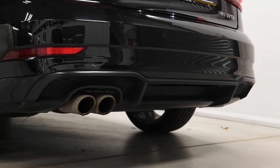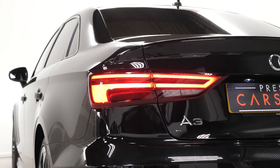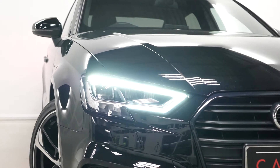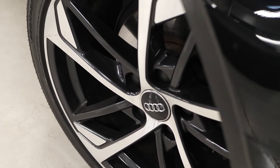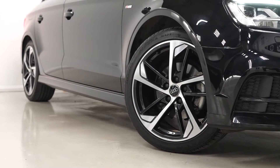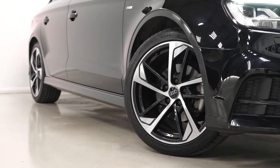Chrome exhaust pipe finishes as standard, as well as the LED taillights and the LED headlights with the daytime running lights. You have the optional 18-inch five-arm trapeze style alloy wheels painted in black with a diamond turned finish to them as a separate optional feature.